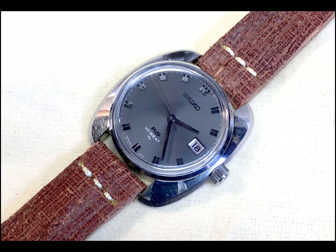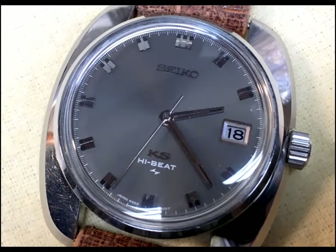The reference is 4502-8000, and it was developed by the Daini Division of Seiko to compete head to head with the 61GS of their in-house rivals at Suwa. The 61GS, of course, is the lustworthy early Grand Seiko model. This King Seiko is a high beat, meaning that it purrs along at 36,000 beats per hour. It's generally thought that the higher the movement frequency, the more accurate the watch, and that's what Seiko was going for when they developed these early King Seiko and Grand Seiko watches.